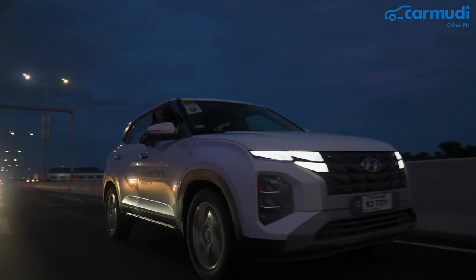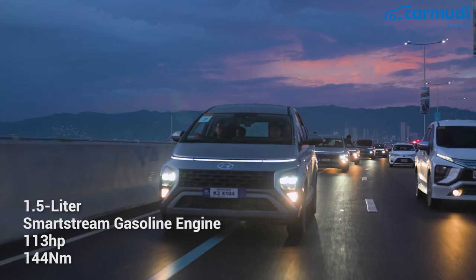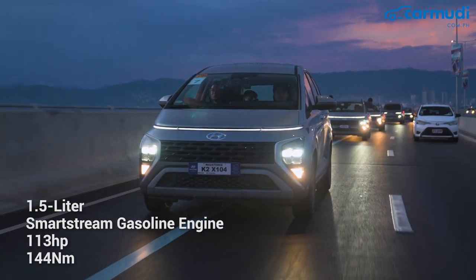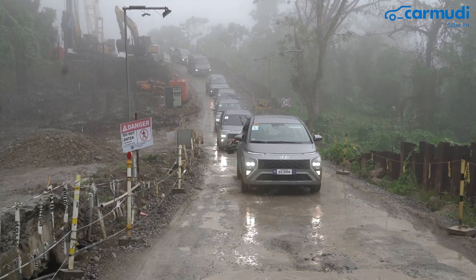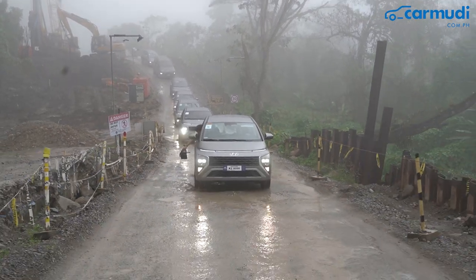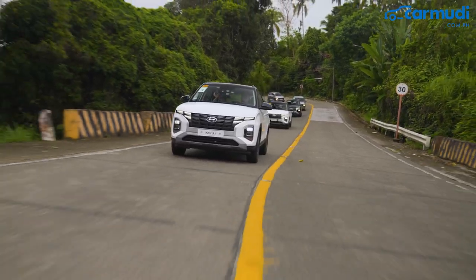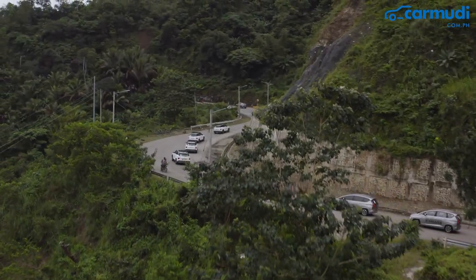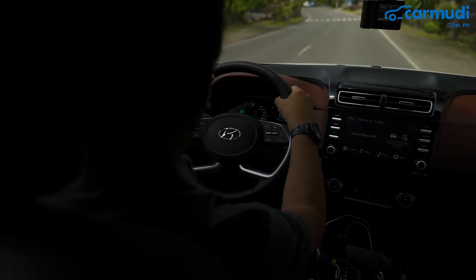Powering both models is the 1.5-liter Smartstream engine that delivers 113 horsepower and 144 Nm of torque, mated to an integrated variable transmission. In terms of driving, the Stargazer feels planted on the ground, but the Creta is more nimble, which may be attributed to overall dimensions and technologies. However, noticeable but tolerable noise seeps through the cabin of both models during high revs.